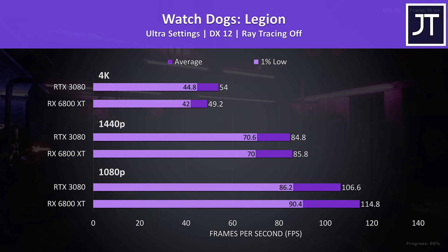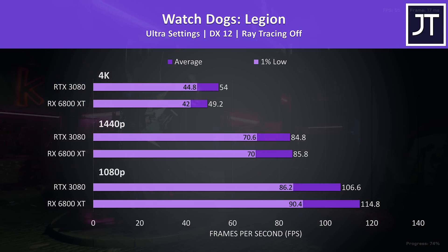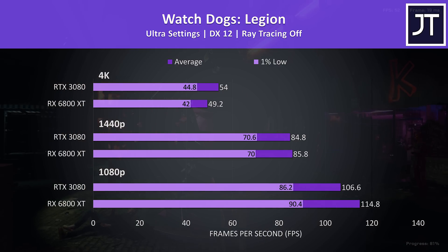Watch Dogs Legion was also tested with the game's benchmark tool. The 6800 XT was 8% faster than the 3080 at 1080p, at 1440p they're about the same, but then at 4K the 3080 was almost 10% faster in average FPS, with a 7% higher 1% low.